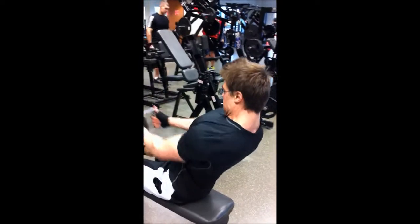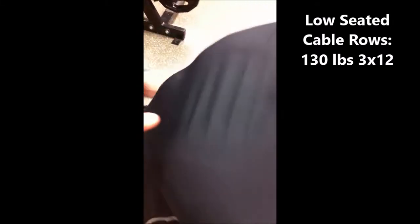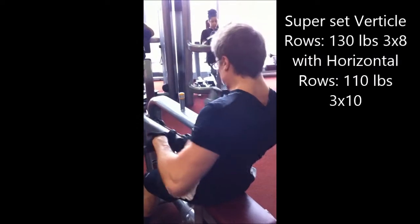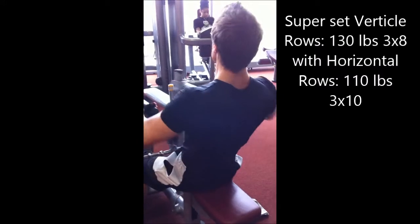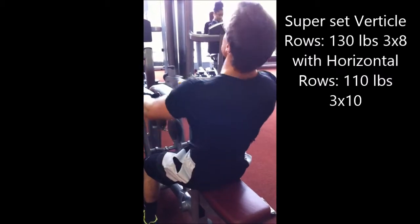Then after chest we hit back. I'm really leaning back here in bad form, but it's just a joke set. It's like a honey glazed ham — put that on my Christmas dinner table, feed the whole family. Then after hitting those low cable rows, we decided to go to this row machine where we do the vertical and horizontal handles alternating to hit the shoulders and the back. We do three sets of each.